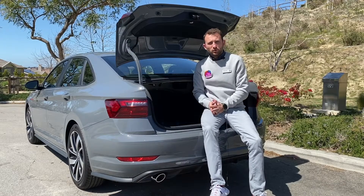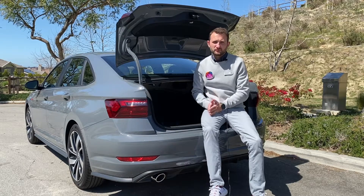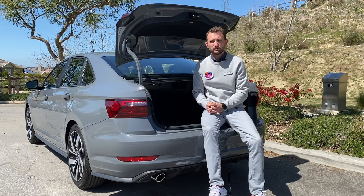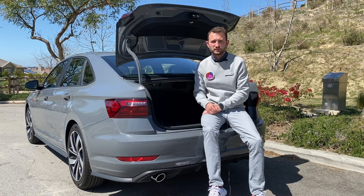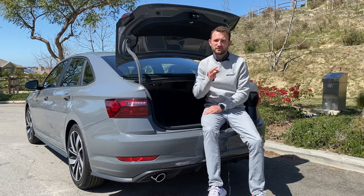So the first and most obvious reason is that the Jetta GLI is definitely a sedan — it's not a hatchback, rather like the Golf GTI. And for some people a hatchback is not that practical and they prefer to have a sedan body style. In that situation, the Jetta GLI is the perfect choice, where sedan meets fast practicality within the Volkswagen group.